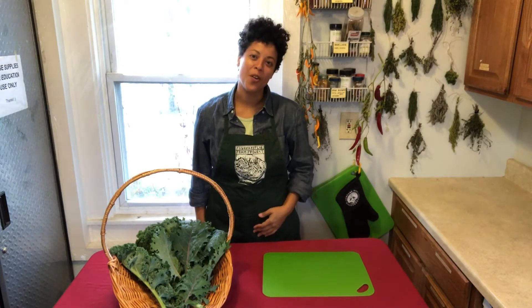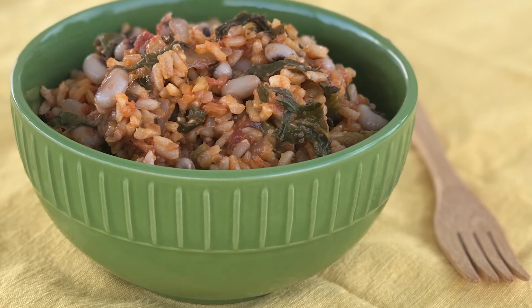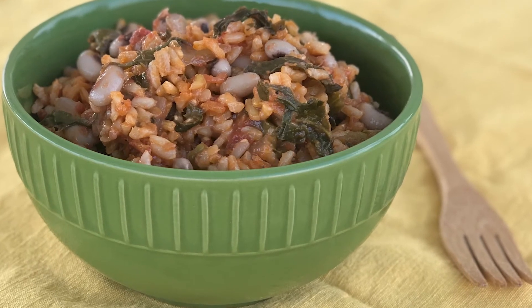Hey friends! Welcome to the Poughkeepsie Farm Project where we grow over 200,000 pounds of vegetables a year to feed our community. Here at PFP we also love to celebrate how to cook healthy local veggies and fruits. My name is Sonya Joy and today we're going to cook an all-vegetable version of West African Jollof Rice featuring kale.